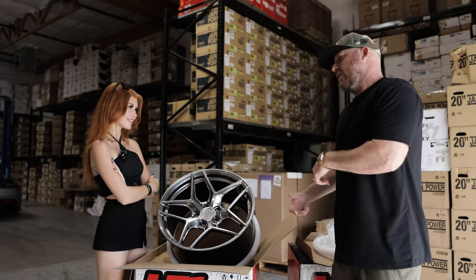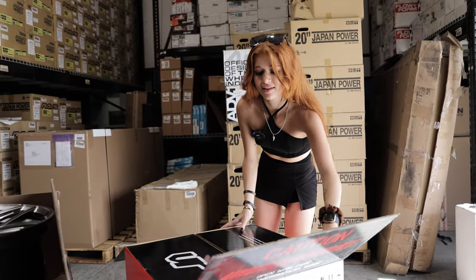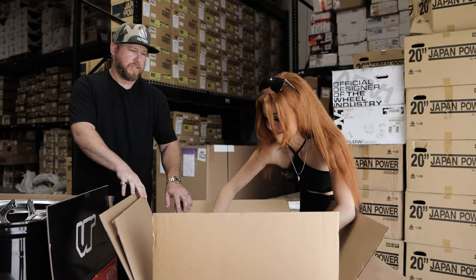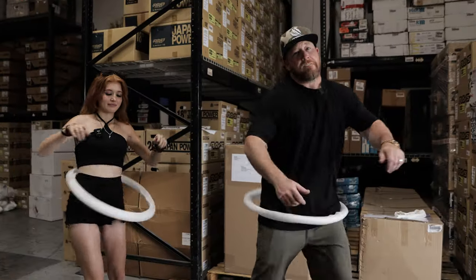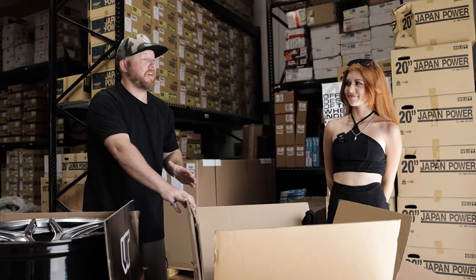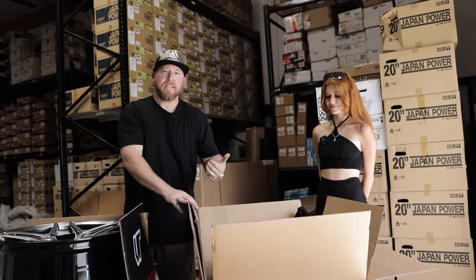Let's open the other wheel just to make sure we've got four good ones, then we'll get them mounted and balanced. These are the 19x10.5 with a 44mm offset, and the fronts are 19x9.5 with a 27mm offset — they're going to sit really well. Are you pumped on these? Let's get them over, get them mounted and balanced, and get this thing on the street.